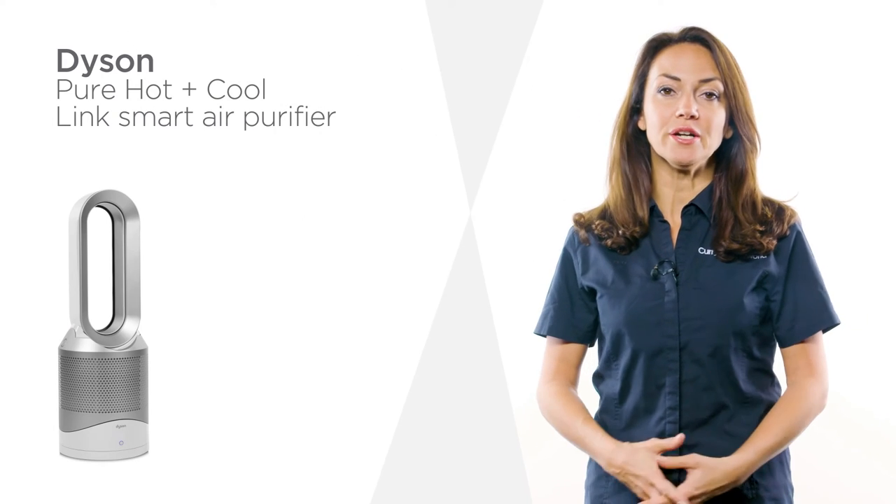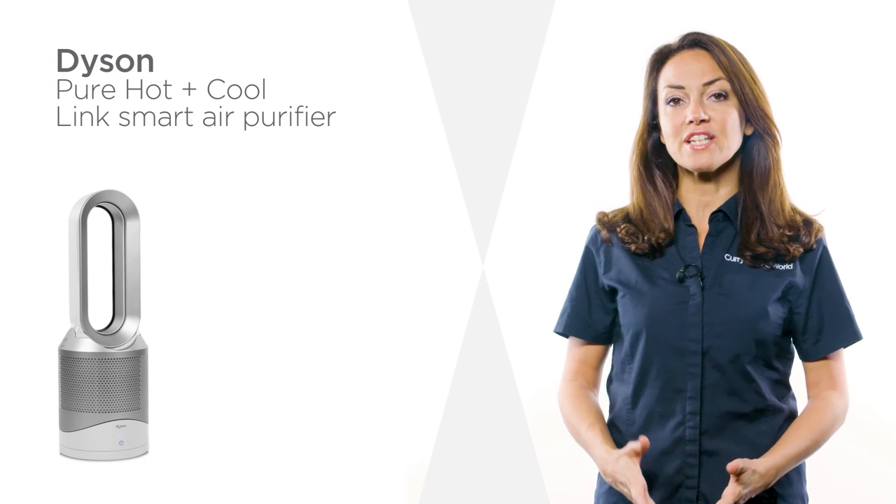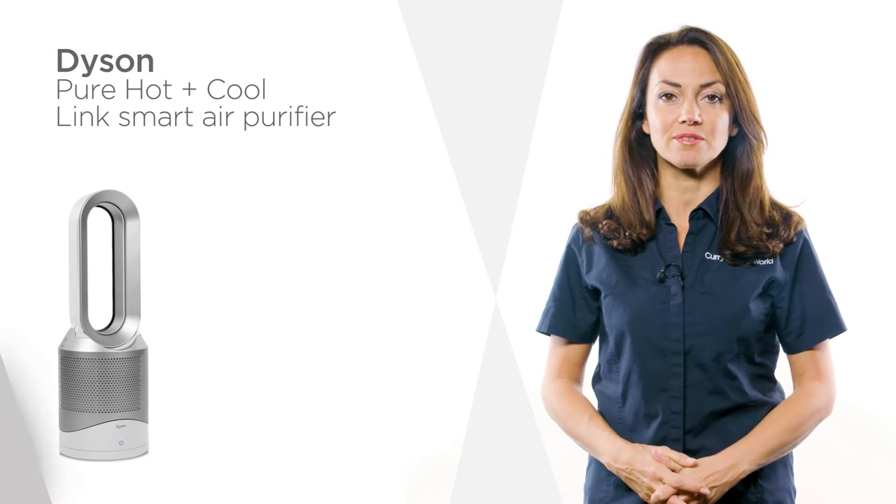Perfect for any home, this stylish and modern Dyson air purifier keeps air fresh and your home temperature to your preference.